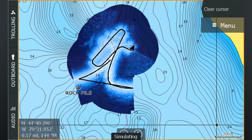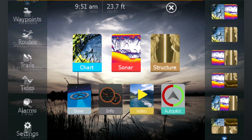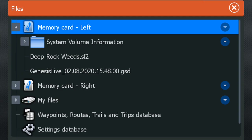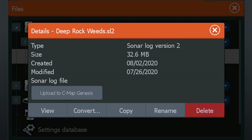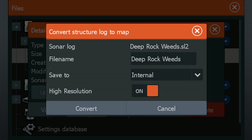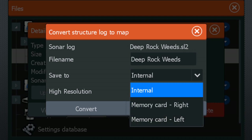The first feature available on Lowrance units that I want to look at is StructureMap. This first came out several years ago on the HDS Gen2 Touch units as a live overlay on your map that could be saved. They've taken it a step further now where you can record your sonar logs and go back and save those as map overlays to provide high detail side imaging on your chart page.